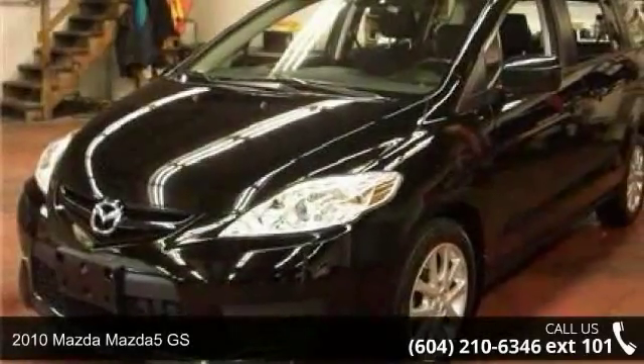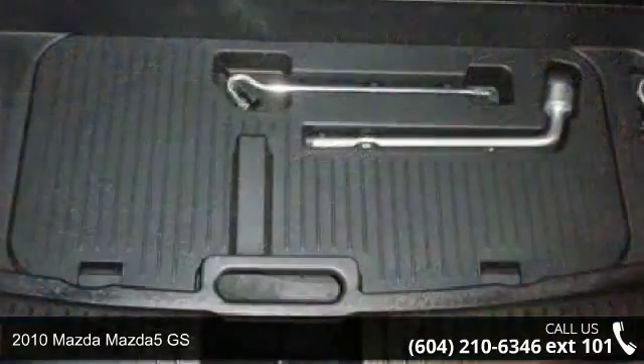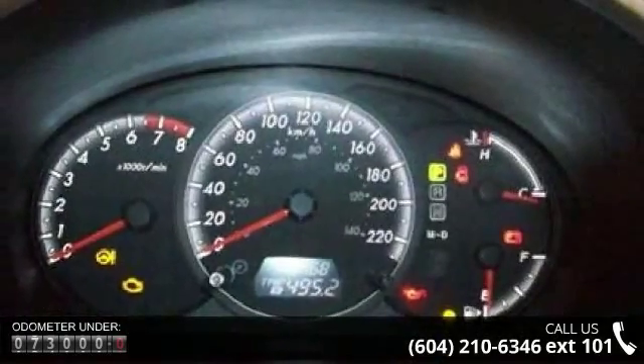Presenting the 2010 Mazda Mazda 5 GS. This may be the set of wheels you've been looking for. This vehicle comes with a reliable four-cylinder engine connected to a smooth-shifting automatic transmission.